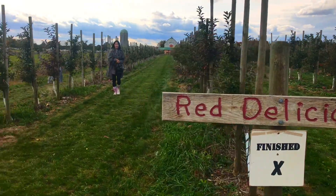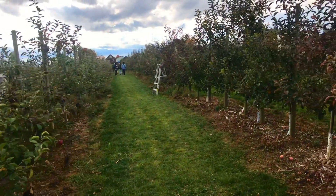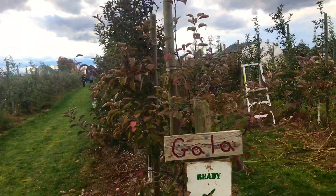As you can see, there are more than 10 varieties of apples available in this farm and our favorite is the Gala, which is also called the Royal Gala.